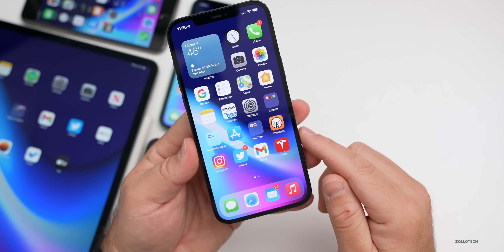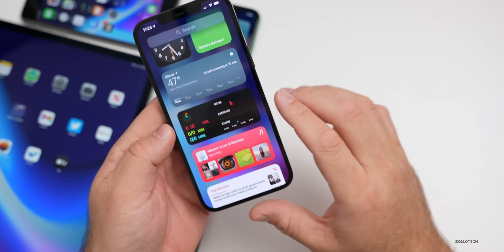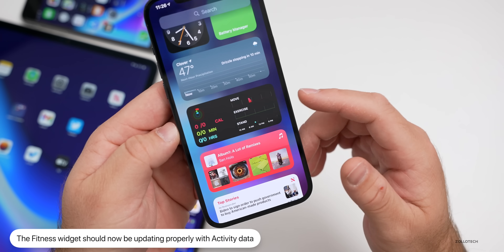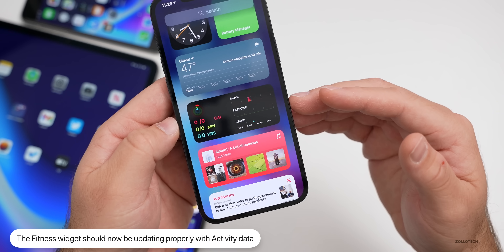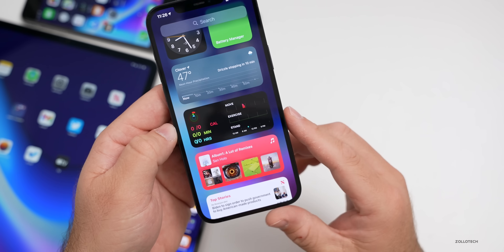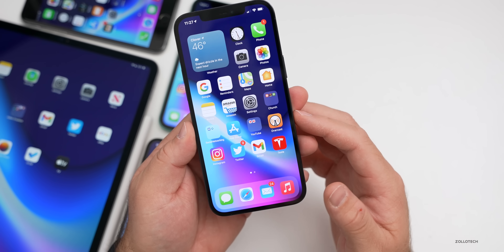They've also fixed the fitness widget. If you were using the Fitness widget with an Apple Watch, the activity data was sometimes not updated properly. It should now update in real time or close to real time with accurate information.